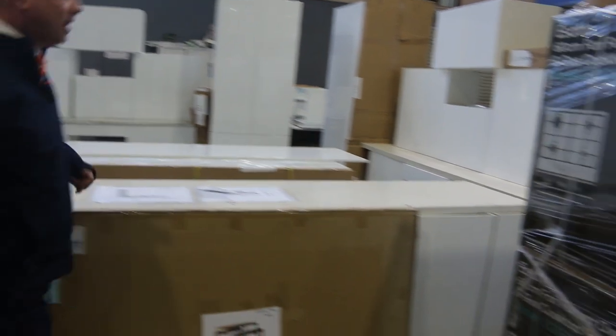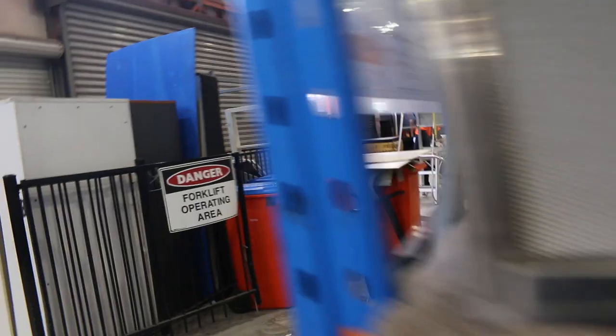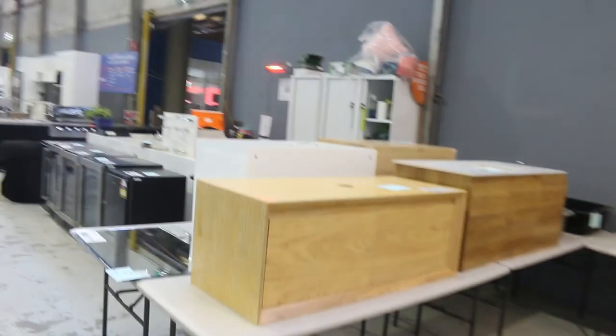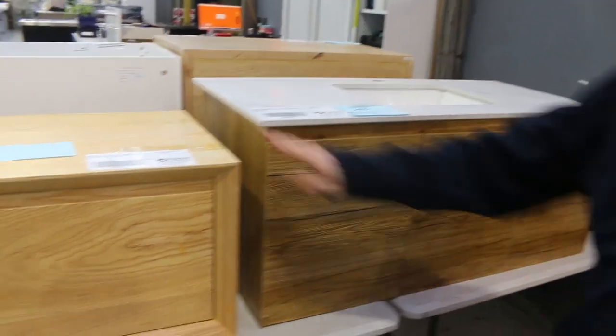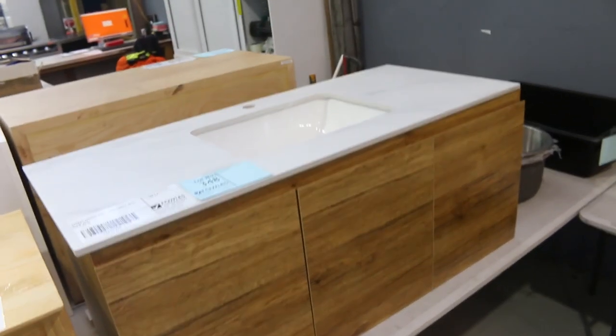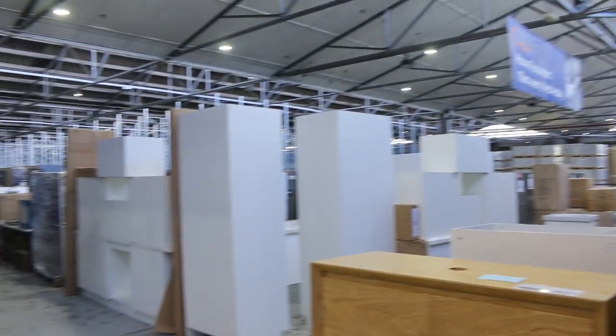We'll quickly duck outside and see what's on offer out there — I think there's more ex-hire furniture being delivered. You can see some beautiful black velvet couches, sort of a two-and-a-half seater. Also some beautiful vanities here — solid ash wall-hung vanity with a stone top, and another solid ash in a lighter colour. Beautiful looking units.